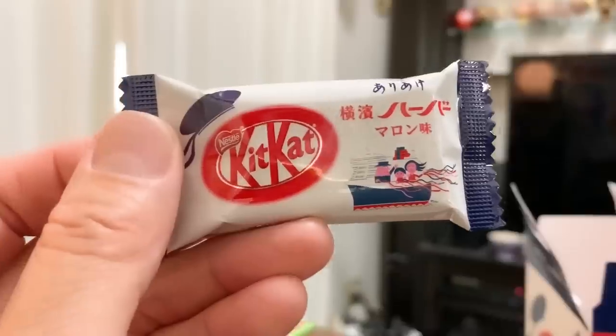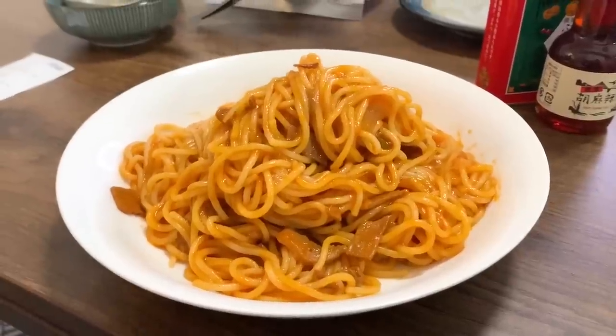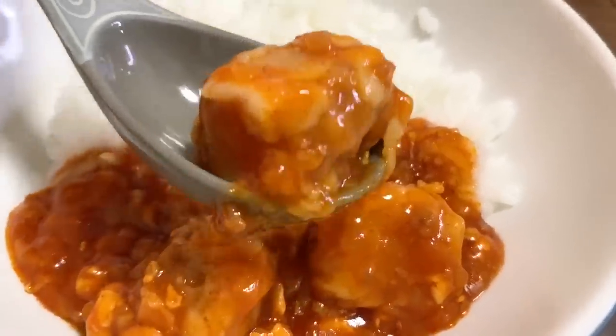We have a lot of specialty items from Yokohama as well as the Kanagawa Prefecture. It's the second largest city in Japan. And it's the perfect place to go on a day trip from Tokyo — Kamakura as well as Yokohama. In fact, we go to Kamakura and Yokohama many times throughout the year because it's so nearby.